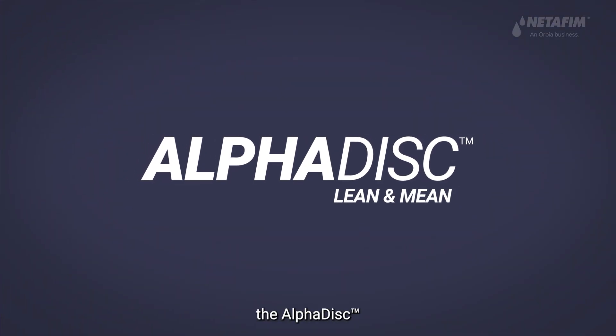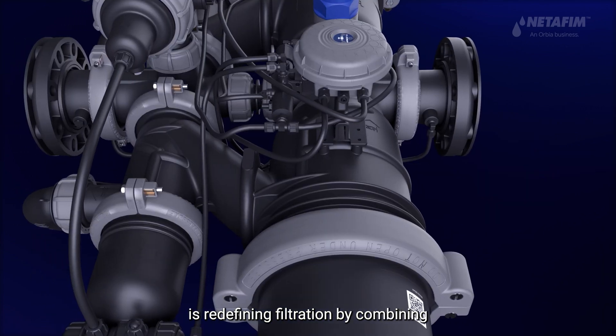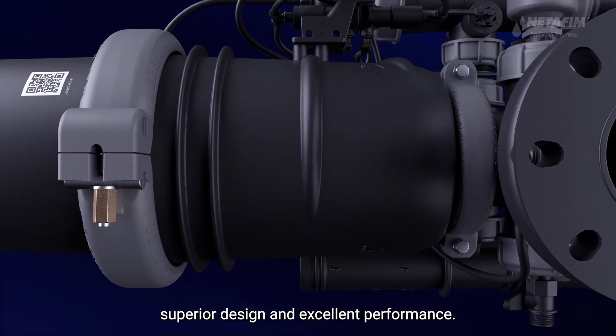Introducing the AlphaDisc. Our most advanced disc filter is redefining filtration by combining superior design and excellent performance.